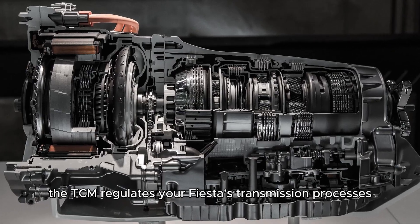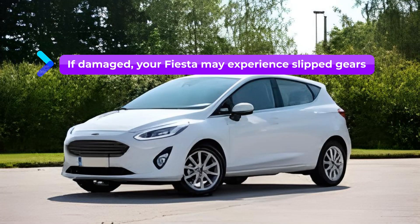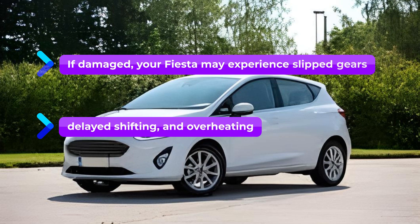A faulty transmission control module. The TCM regulates your Fiesta's transmission processes. If damaged, your Fiesta may experience slipped gears, delayed shifting, and overheating.